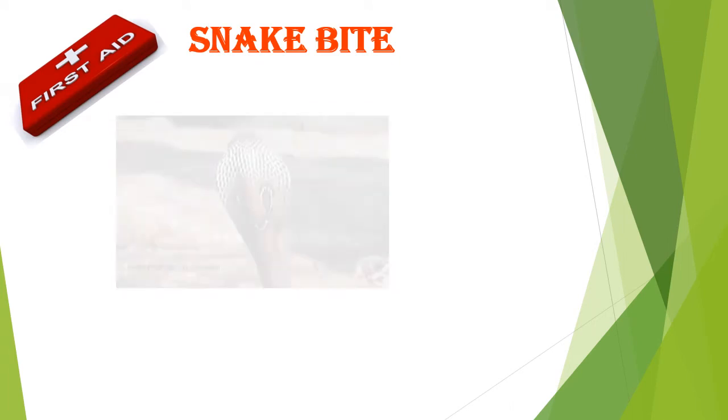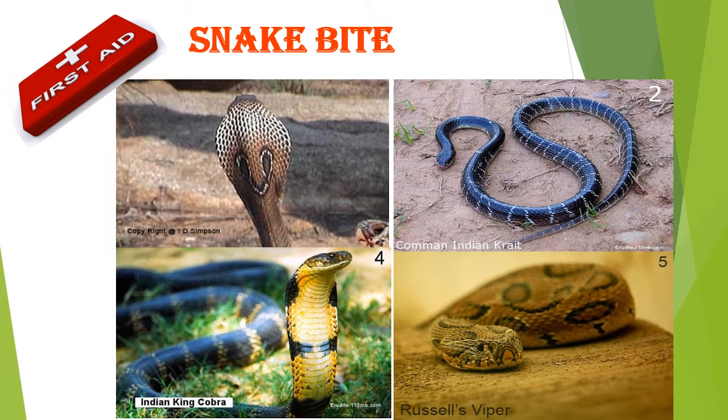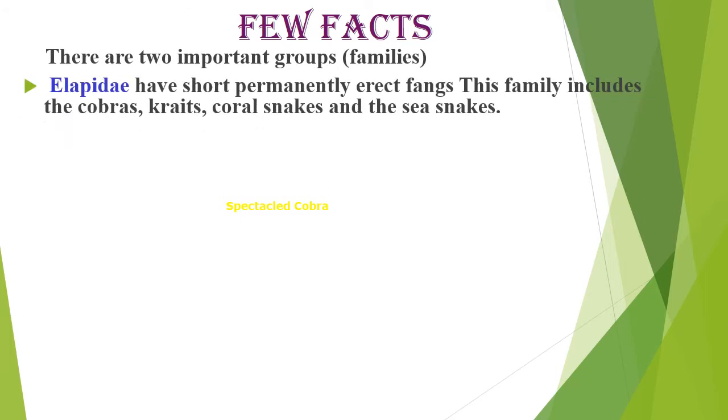Snake bite. There are two important groups or families. Elapidae have short, permanently erect fangs. This family includes the cobra, kraits, coral snakes, and sea snakes.